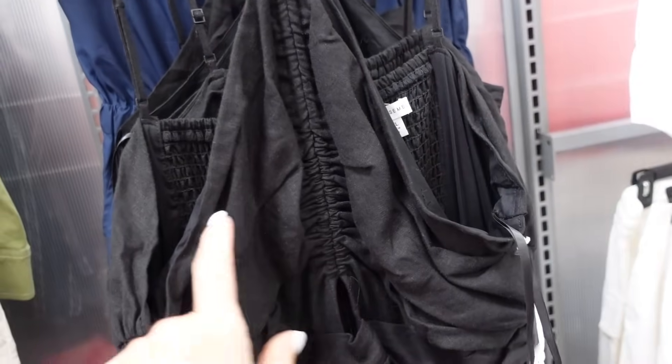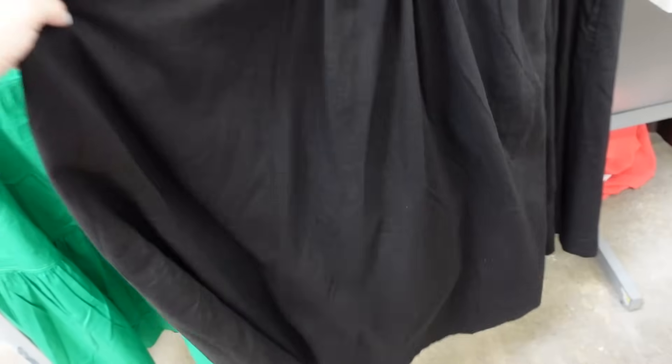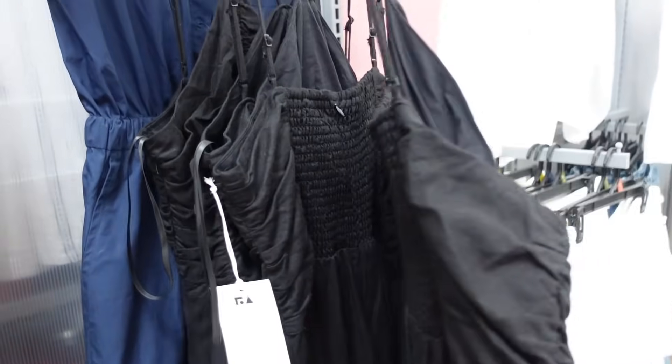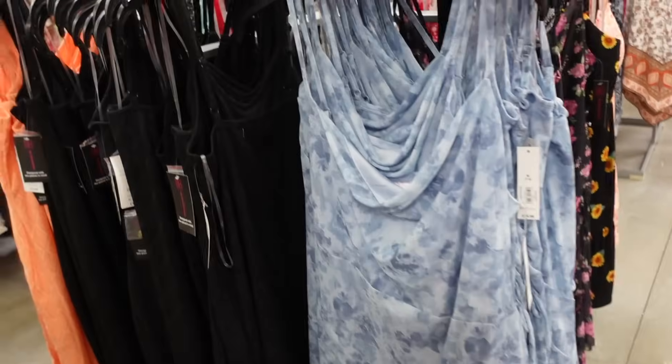Sneak peek — full-length linen dress from Free Assembly. This one has ruching with a little cutout detail, sleeveless, has that band at the waist, flowy skirt, and then smocked in the back. This one is going to be $36.